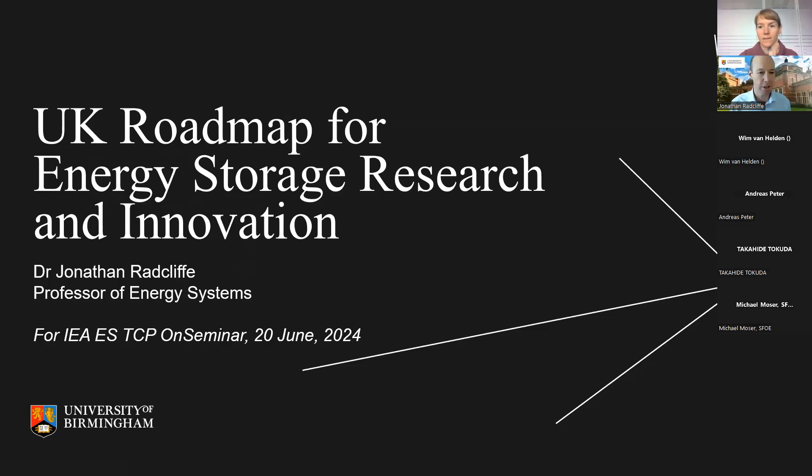Welcome to this on-seminar on roadmaps. I'm Dr Jonathan Ratcliffe, a Professor of Energy Systems at the University of Birmingham. I'm also a member of the Energy Storage TCP and the Alternate Delegate for the UK, supporting colleagues in the government on the Executive Committee. I'm pleased to describe the roadmap I helped develop in the UK, specifically around research and innovation.